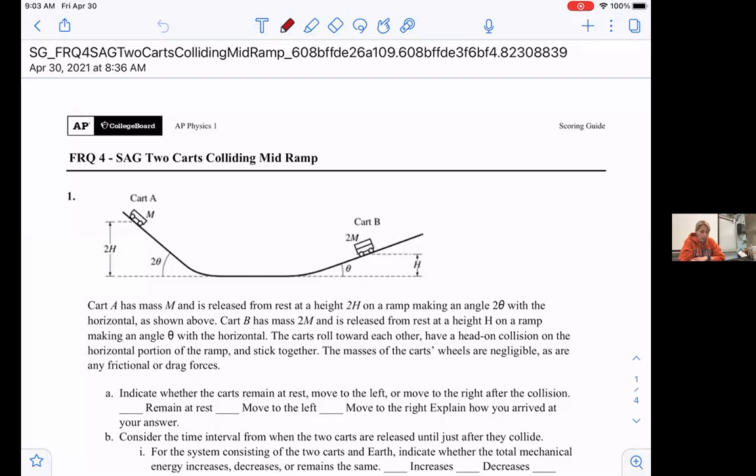Good morning. We're going to go over FRQ-4 this morning — two carts colliding mid-ramp. If you have any questions, feel free to unmute yourself and ask, or just type in the chat and we will make sure to cover those questions for you.